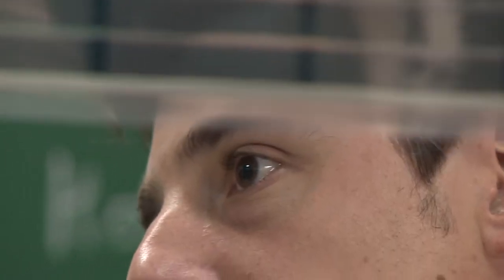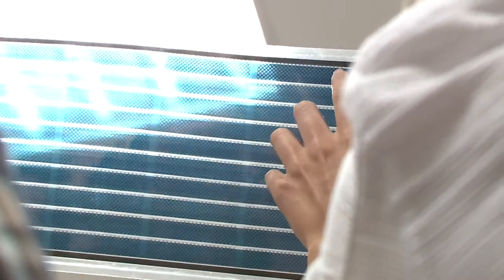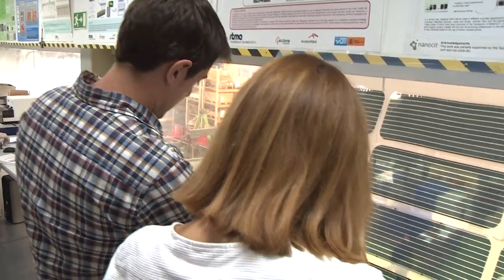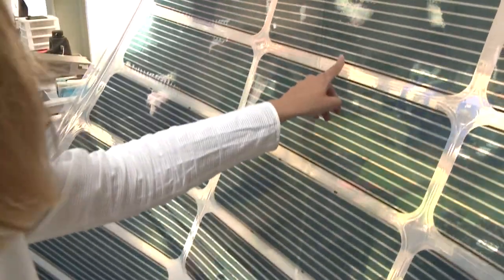Combining aesthetics and efficiency is challenging. The solution lies in specially developed technologies. For example, whilst this organic photovoltaic foil is not as efficient as traditional PV, it has other advantageous qualities, such as high transparency and flexibility.